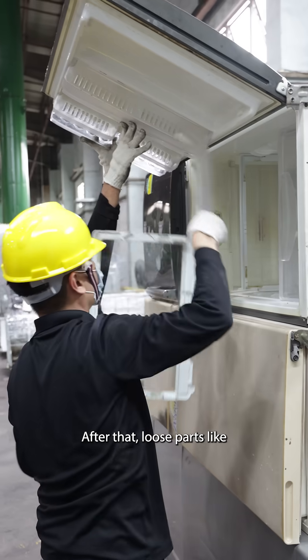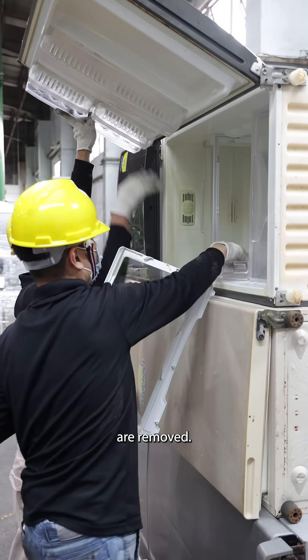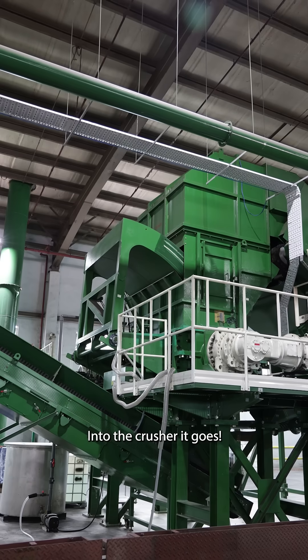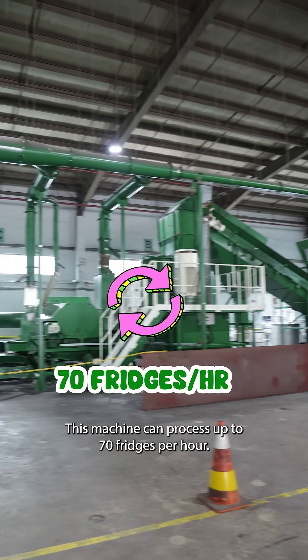After that, loose parts like glass panels and rubber tubes are removed. Then into the crusher it goes! This machine can process up to 70 fridges per hour.